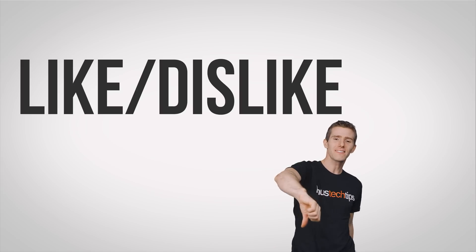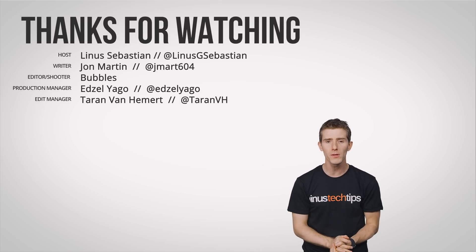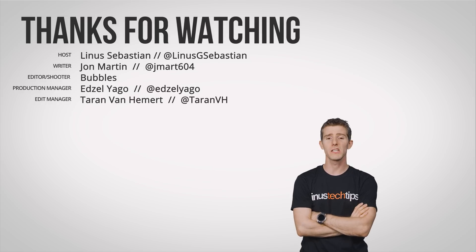Thanks for watching! Like or dislike, check out our other videos. Don't forget to leave a comment if you have a suggestion for a future Fast As Possible. And while you're down there, click that subscribe button.